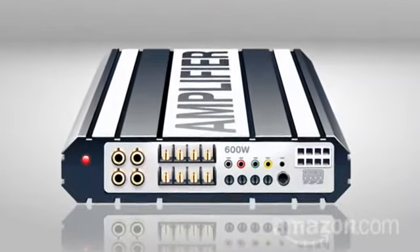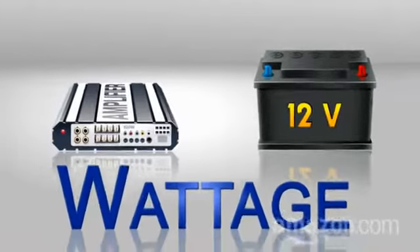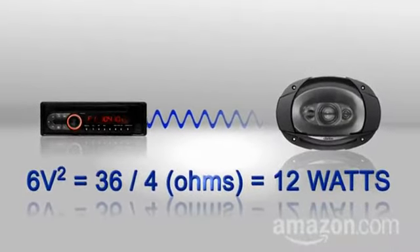Let's talk nerdy. The amp that comes with your car is almost certainly driven by a small chip. It uses the car's battery voltage to power output called wattage. Virtually all factory head units only deliver about 12 watts of continuous power to your speakers.